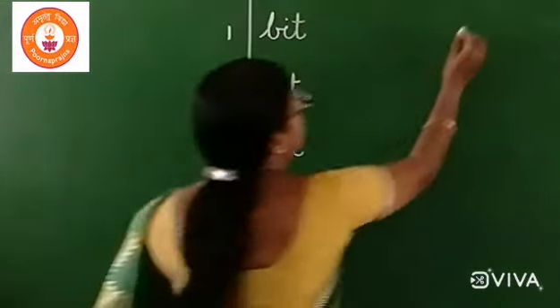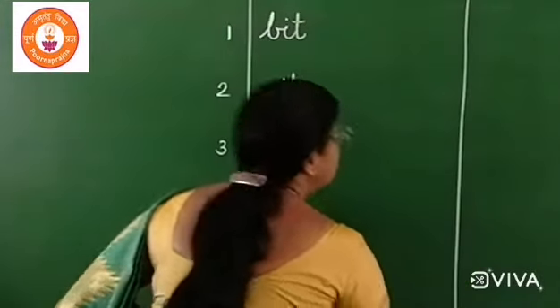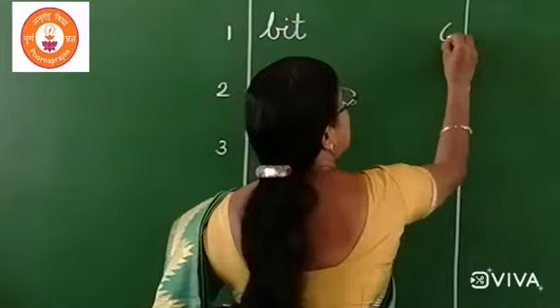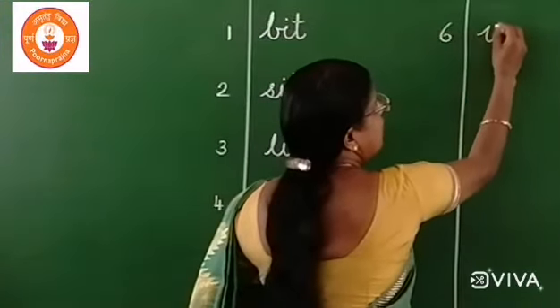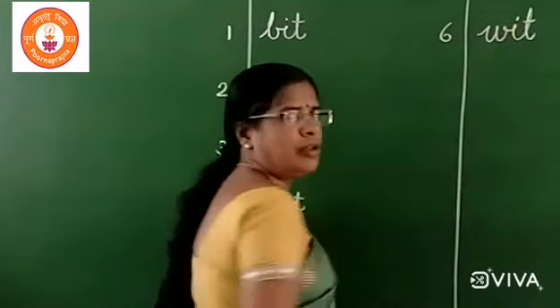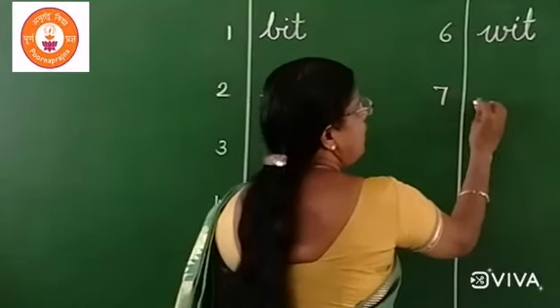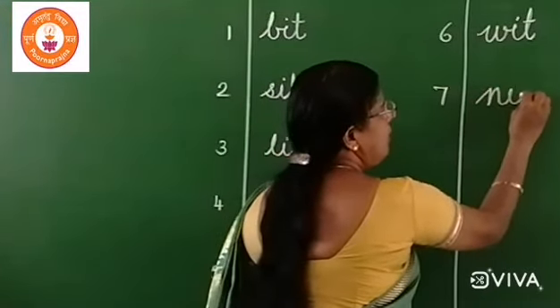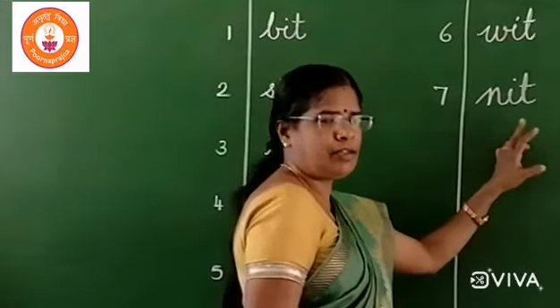Number six: W, it — wit. W, it — wit. Number seven: N, I, T — knit. N, I, T — knit.